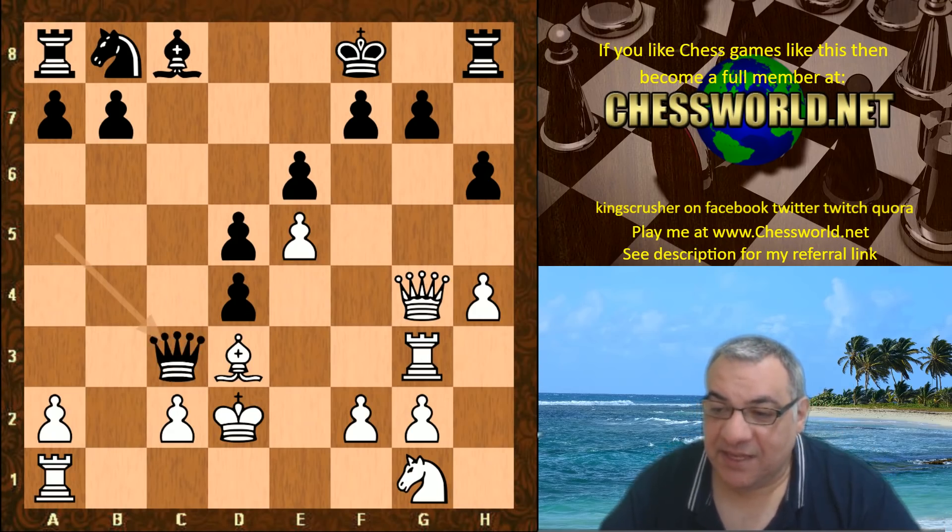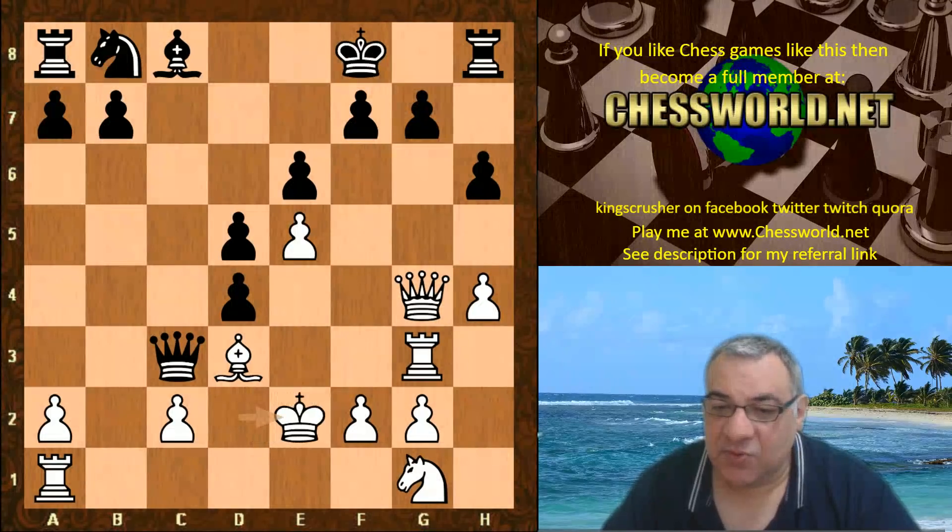We have queen takes c3, king e2. So white is two pawns down. Is it worth the investment here?